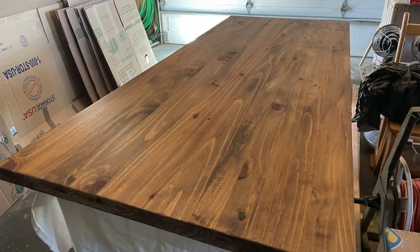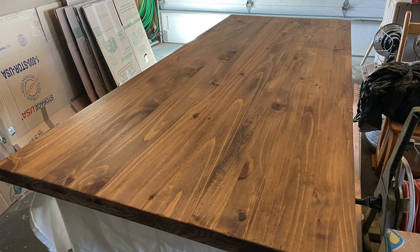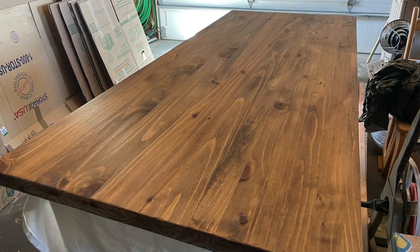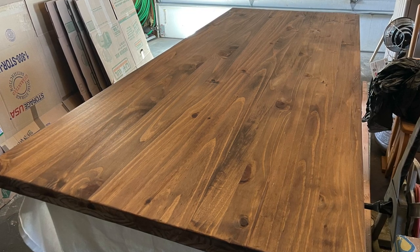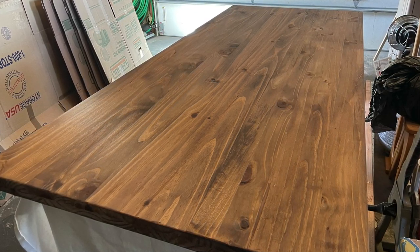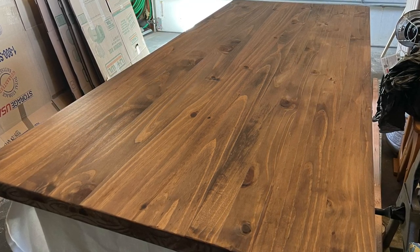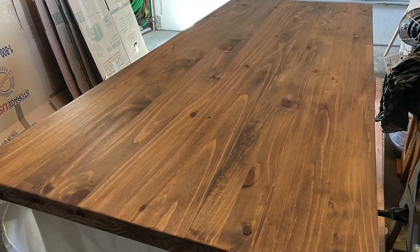Another project we've been working on — although it's more my husband who's been working on it — is this wonderful desktop that he's building for his desk in his office. He made it out of pine — I think it's glue-edged pine — from sheets he got at Lowe's, and he stained it last night. It's just beautiful. There are projects I'm helping him with and projects I'm working on — all kinds of stuff. We're just very busy during the week and have a lot going on.